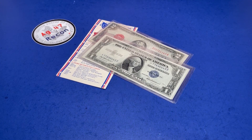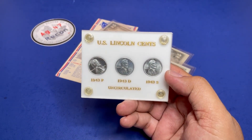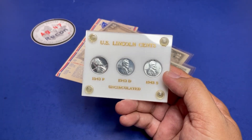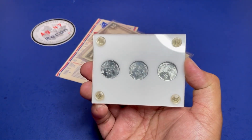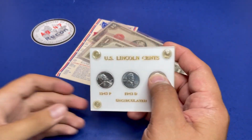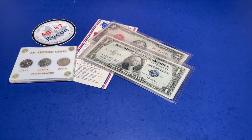Let's follow that up with an uncirculated U.S. Lincoln steel penny set — 1943-P, 1943-P, 1943-D, and 1943-S — in a Capital Plastics holder. You can see one is in the wrong way, but that's okay, we can just fix that by unscrewing it.